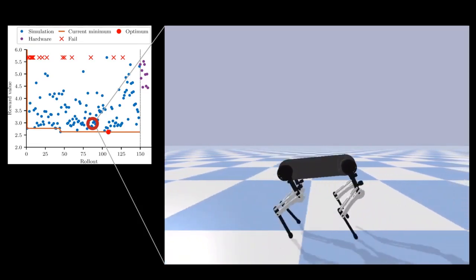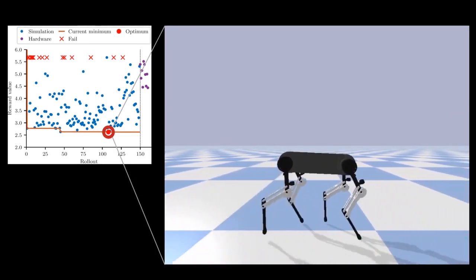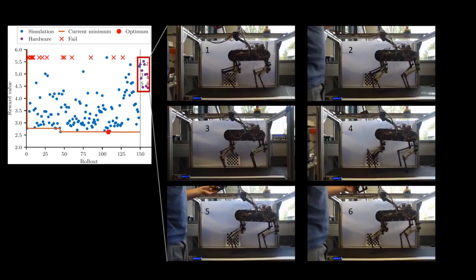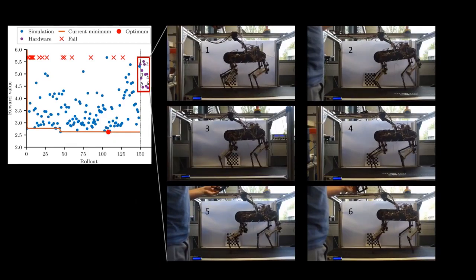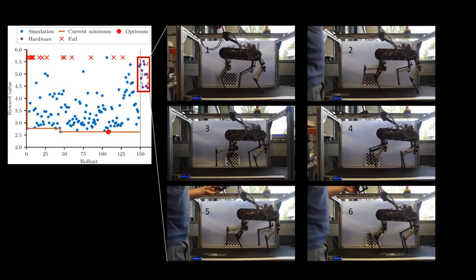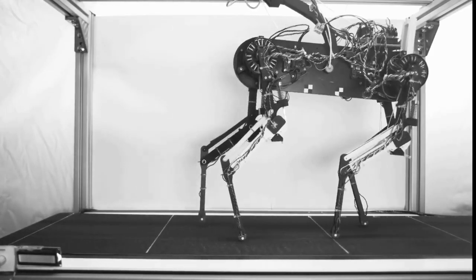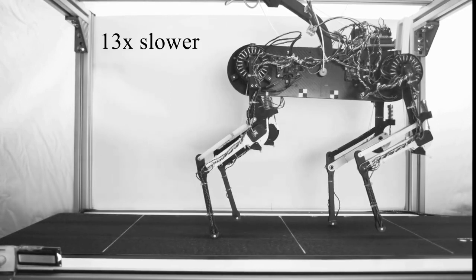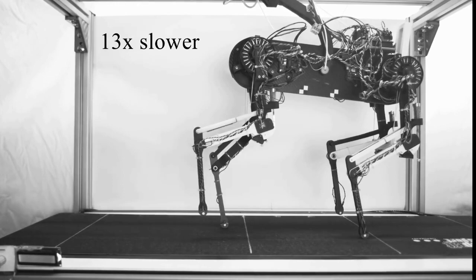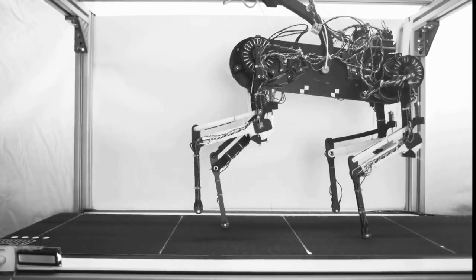The learning algorithm adapts control parameters of a central pattern generator. In humans and animals, these central pattern generators are networks of neurons in the spinal cord that produce periodic muscle contractions without input from the brain. Central pattern generator networks aid the generation of rhythmic tasks such as walking, blinking, or digestion. Furthermore, reflexes are involuntary motor control actions triggered by hard-coded neural pathways that connect senses in the leg with the spinal cord.